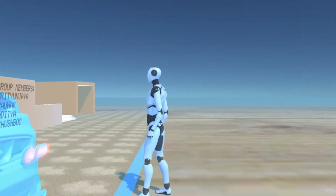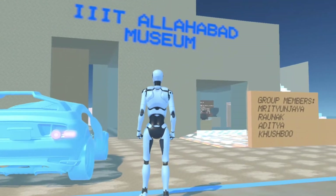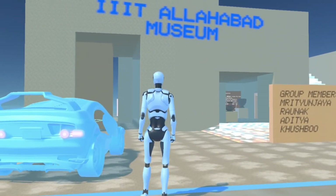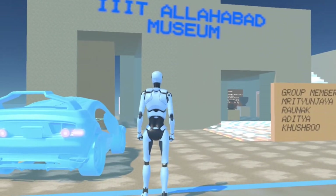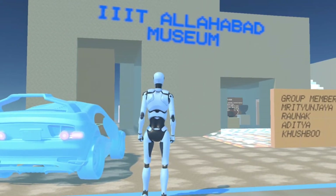Hello, welcome to IIIT Allahabad Museum, AGEA Course Project, presented by Muratun Jayatiwari, Ranak Singh Ritor, Aditya Sir, Kushbu Ma'am.